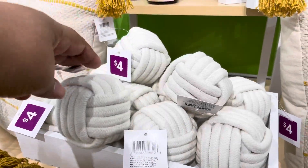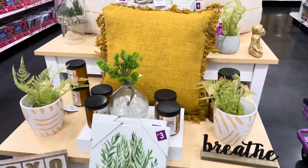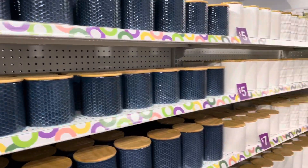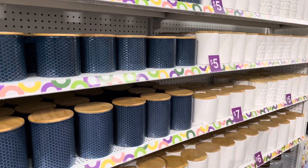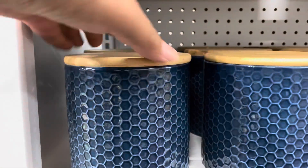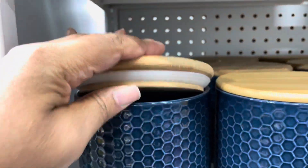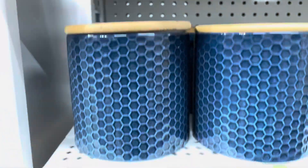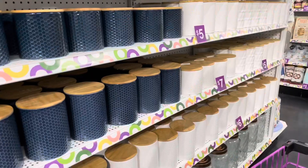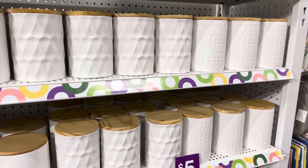These are some decorative spears — I thought these were really unique and only three dollars. Now I'm looking at these canisters. I really like them; they have the wooden lid so you can store all kinds of things in here. You can put them in your kitchen, wherever you'd like in your home. These were really cute, and for six or seven dollars — they have different sizes, some are five.